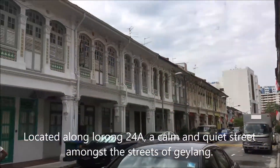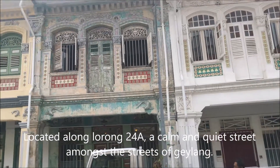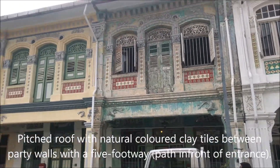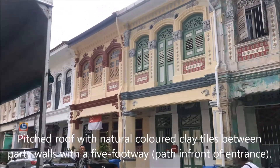Located along Lohok 24A, a calm and quiet street amongst the streets of Gailang. Just like any other shop house, it features a peach tree with natural coloured clay tiles between party walls with a fine footwork.